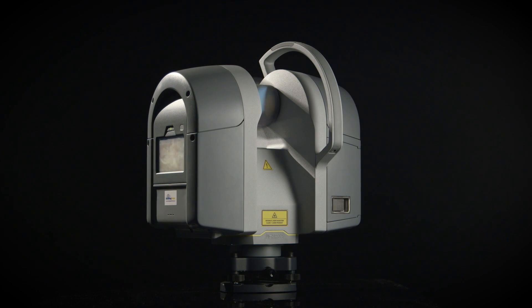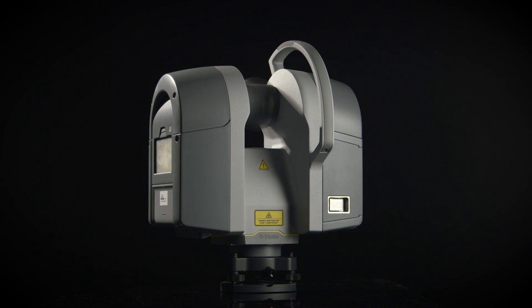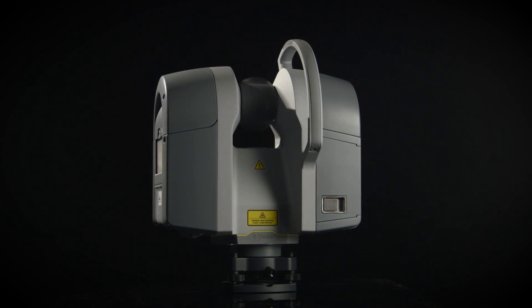New technologies from a scanning point of view and field operations — we've gone from collecting data at 70 points per second to today with the Trimble TX8, you can do a million points per second. So you can capture a lot of data in a very small amount of time. With more data, we need to be able to manage it, and in the beginning there weren't really specific point cloud softwares to manage all that data, so you had to have large desktop machines.